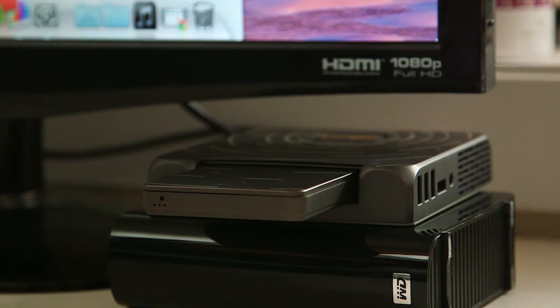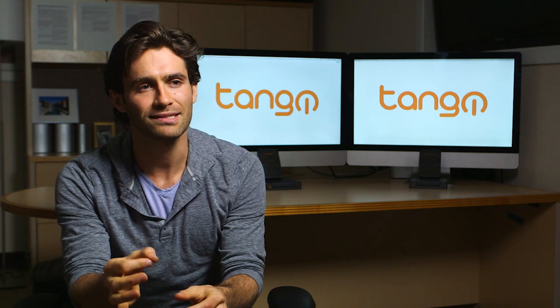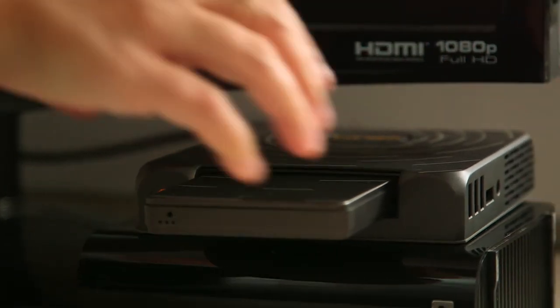Tango comes to life when you plug it in, and goes to sleep when unplugged. With instant on at the press of a button on the docking station, you can always pick up from where you left off.